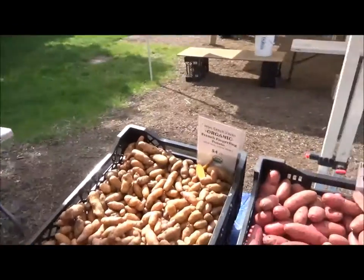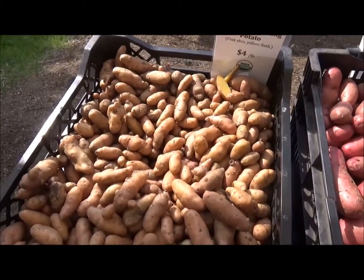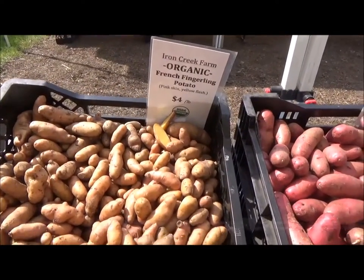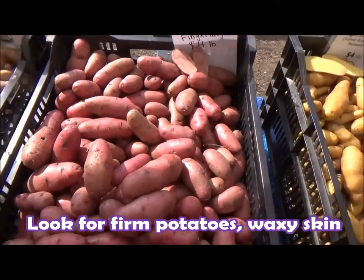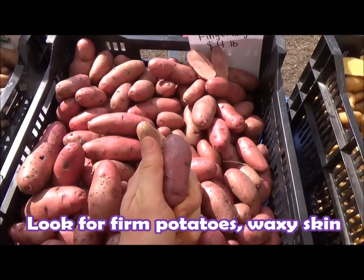Hey there, it's Chef Katie. Thanks for joining me at the market today. I've got my eye on some fingerling potatoes — check it out, all different varieties and types. First we got French fingerlings, which means they wear berets when it's nice outside. Then we got red thumb fingerlings, obviously named because if your thumb was red, this is what it would look like.